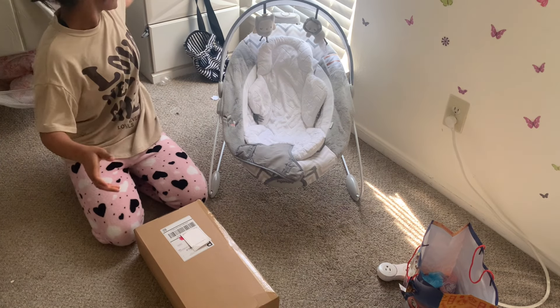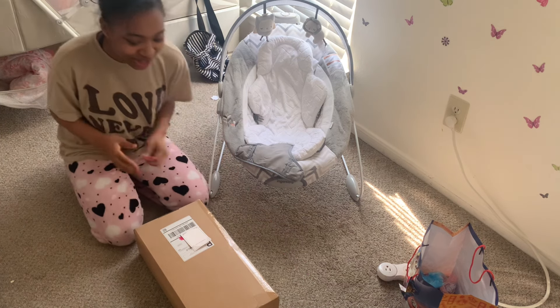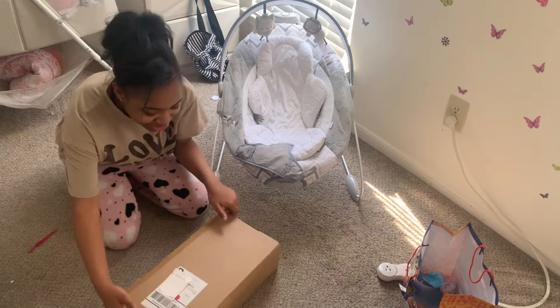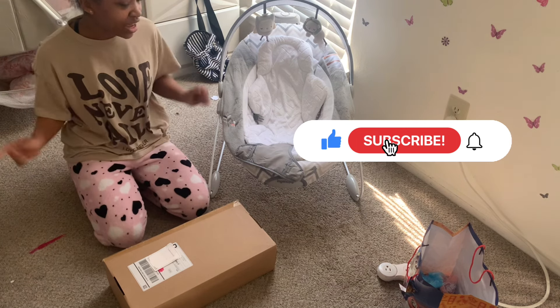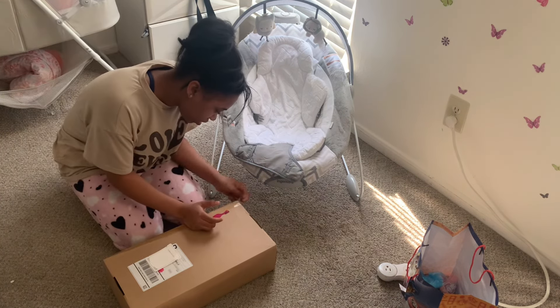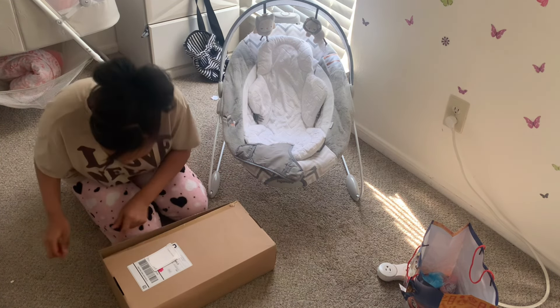Hey guys, welcome or welcome back to my YouTube channel. For today's video I'm going to be doing an unboxing of my new silicone baby boy, so I'm really excited. Before we get into today's video, don't forget to like, comment, and subscribe — and let's get into it!